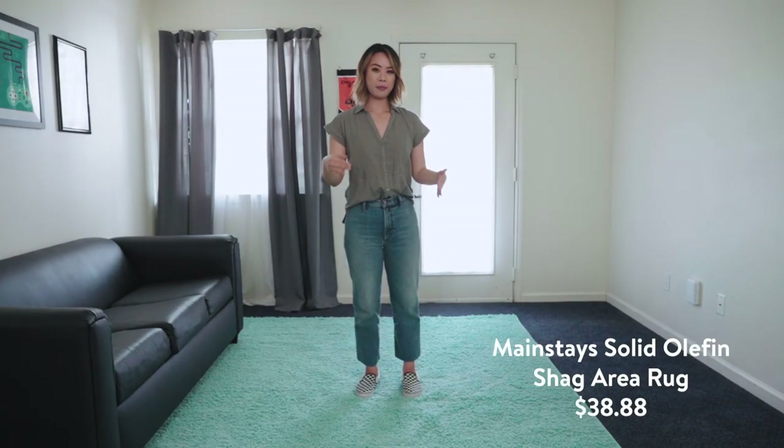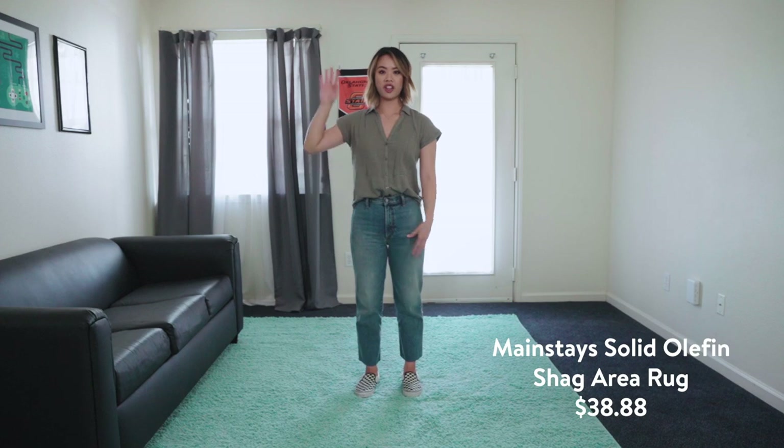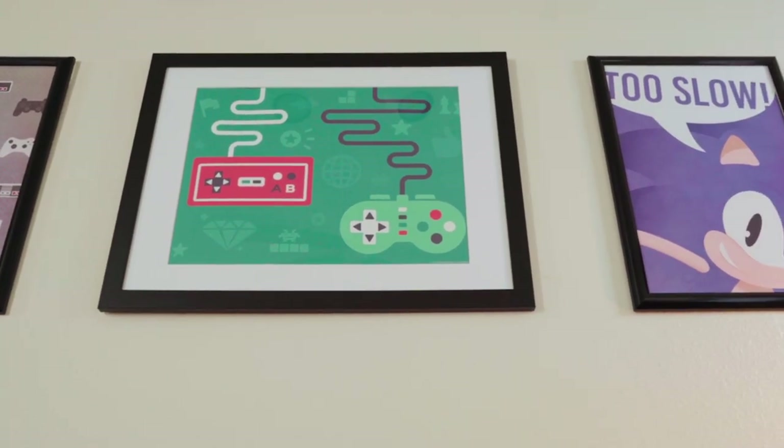And now for some color. So I added this 7x10 mint colored rug to tie in the color palette that we have here. There are mints and blues and purples, and this whole color palette just livens up the space.